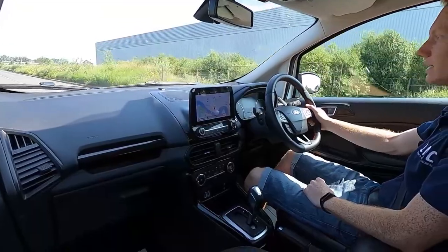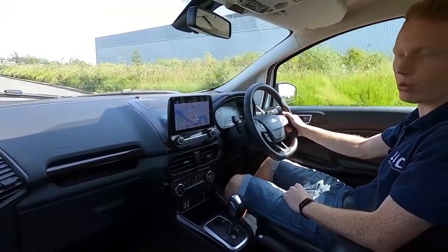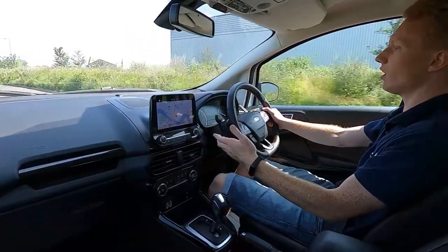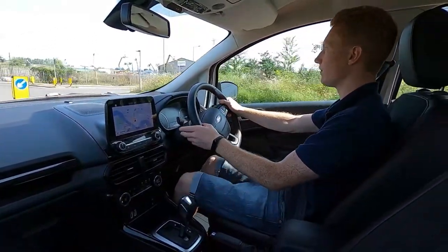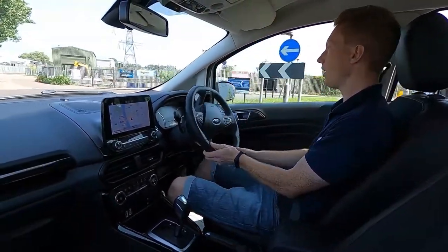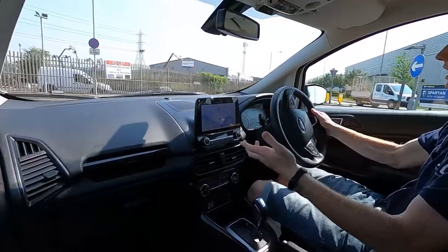This is the Ford EcoSport ST Line and it has a 1-litre petrol unit which pushes out 123 brake horsepower. It picks up speed very nicely with automatic transmission, lovely smooth transitions with the gear changes, and the steering is nice and light which makes it easy for driving and parking in town.